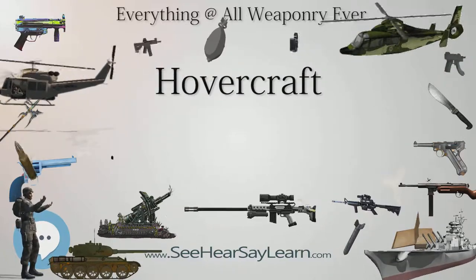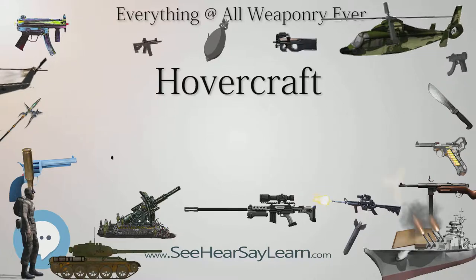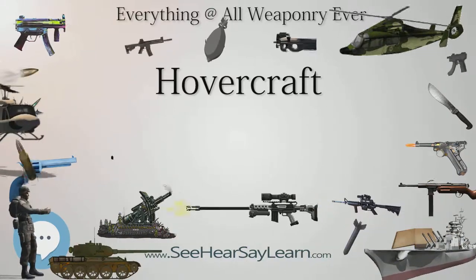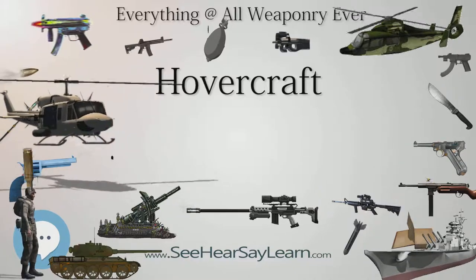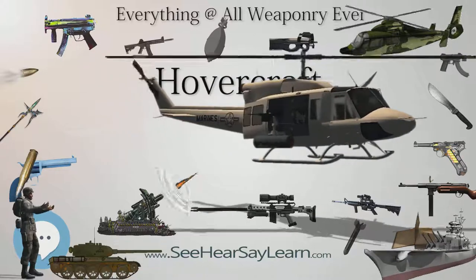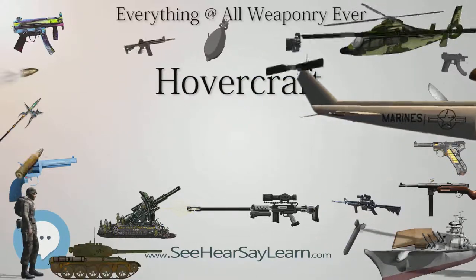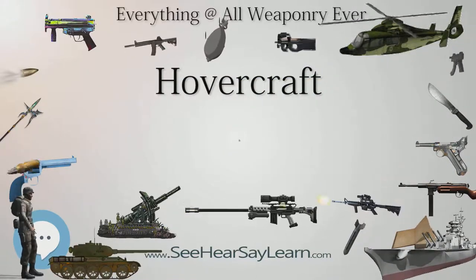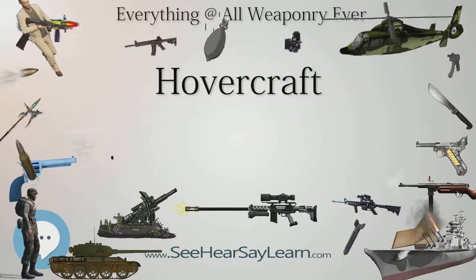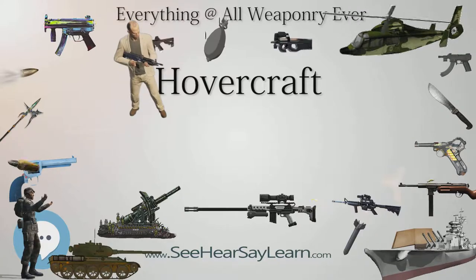First applications of the hovercraft in military use was with the SR.N1 through SR.N6 craft built by Saunders-Rowe in the Isle of Wight and used by the UK Joint Forces. To test the use of the hovercraft in military applications the UK set up the Inter-Service Hovercraft Trials Unit (IHTU), based at Lee-on-the-Solent, now the site of the hovercraft museum.